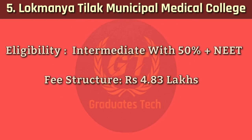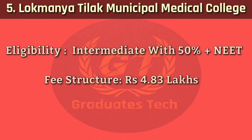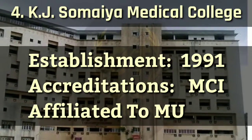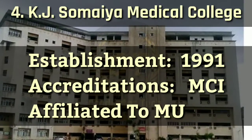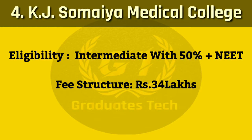Number 4: K.J. Somaiya Medical College. It was established in 1991, accredited by MCI, affiliated to Mumbai University. Eligibility requires intermediate with 50% plus NEET score. Fee structure: 4.65 lakhs.